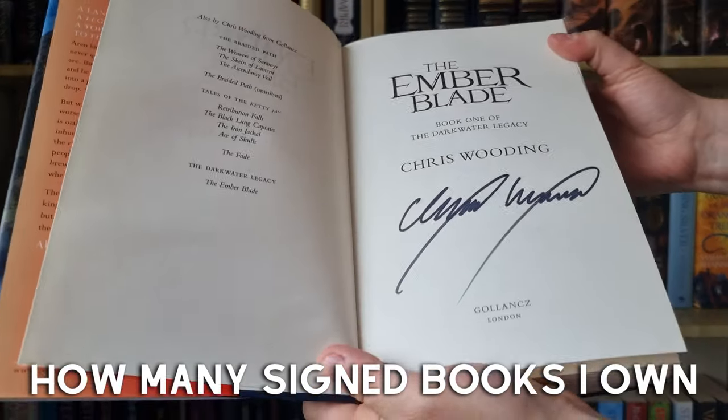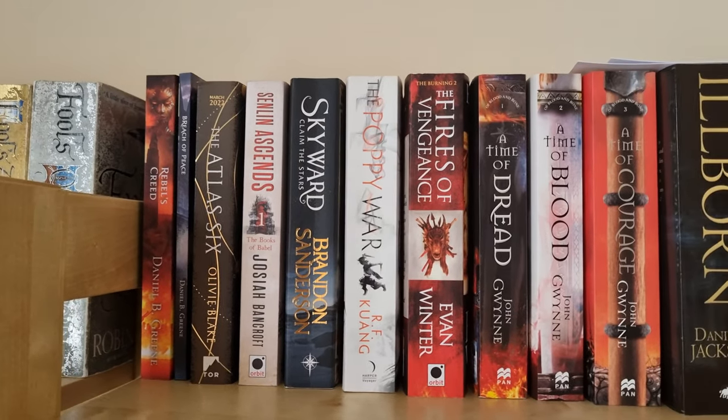I actually can't believe how many signed books I actually own. Hi everyone and welcome back to another video. Today I thought it would be fun to show you my bookshelves. I'm not going to show you all my books because that video will just be way too long, but I'll highlight the books that I think you'll find the most interesting.